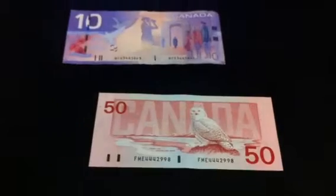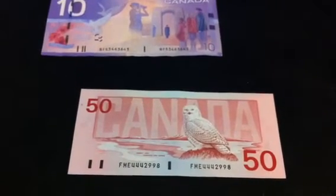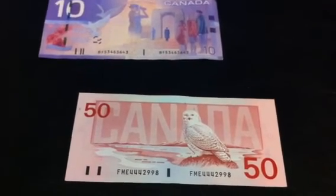But anyways, that's my story and these are my finds. I hope you enjoyed it. Please rate, comment, and subscribe. Coin Picker out.